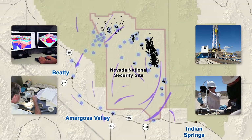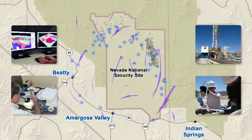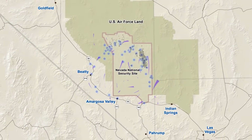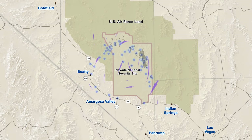Analyses of data collected during 60-plus years indicate that Nevada National Security Site groundwater does not flow toward communities like Goldfield, Pahrump, and Las Vegas due to natural underground conditions. And for other nearby communities such as Beatty and Amargosa Valley, the continued safety of groundwater is a priority for scientists now and into the future.